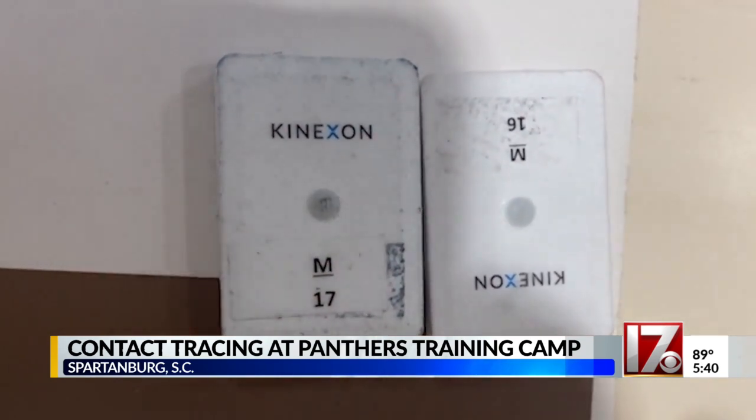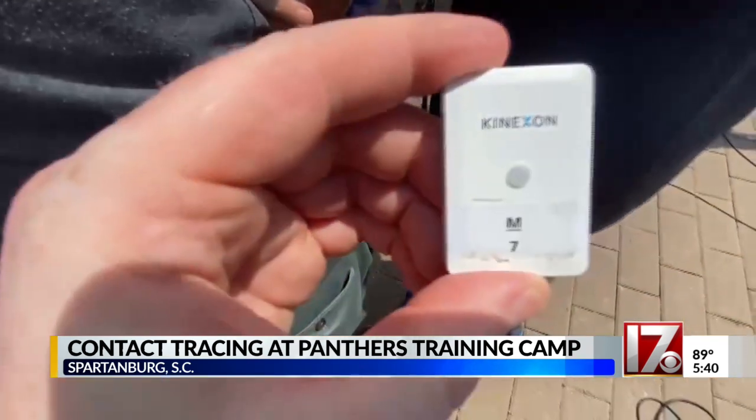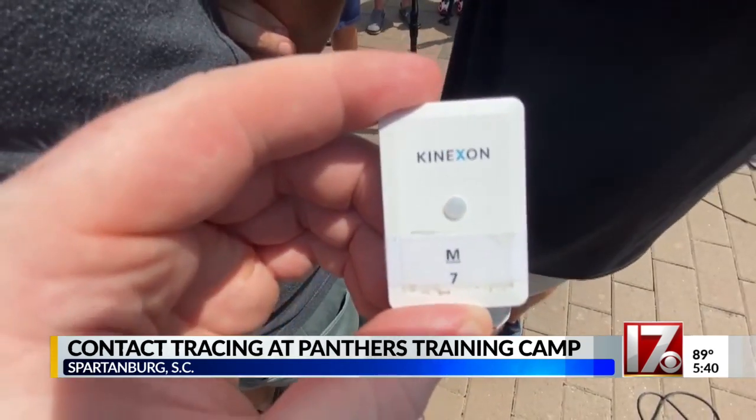The device flashes red when someone gets close to another user, acting as a kind of warning. The main goal is to be able to perform contact tracing quicker than we have been able to in the past.